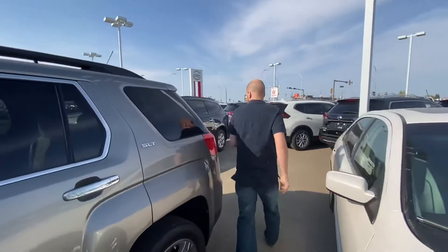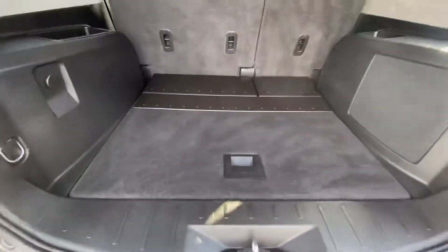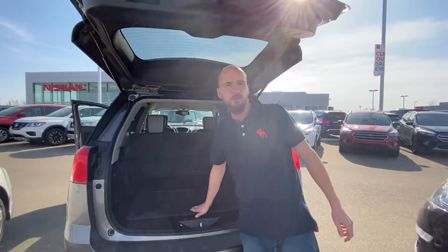Let's just jump on into our cargo area. You can see we have tons of space back here for groceries, golf clubs, hockey bags — whatever you need to put back here. Also got a spare tire and jack right up under there.